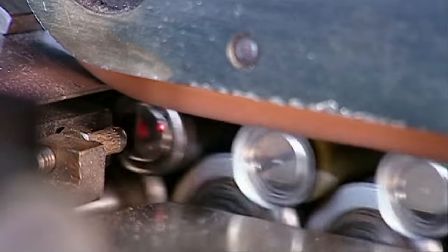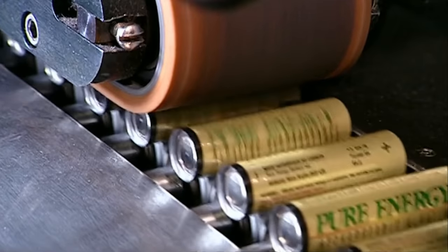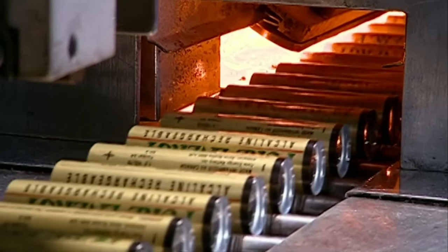And finally, the labels are applied, because it'd be really weird if the metal already came perfectly pre-labeled.